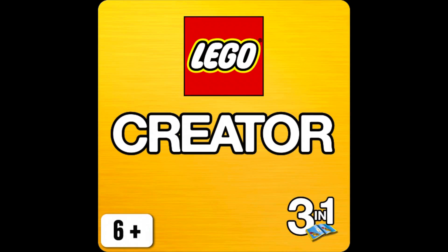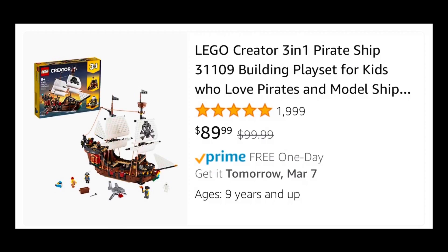First up is Creator 3-in-1. Like I mentioned, the pirate ship set 31109 is on sale this week. It normally retails for $100, but both Amazon and Zulily have it for $10 off, down to $89.99.